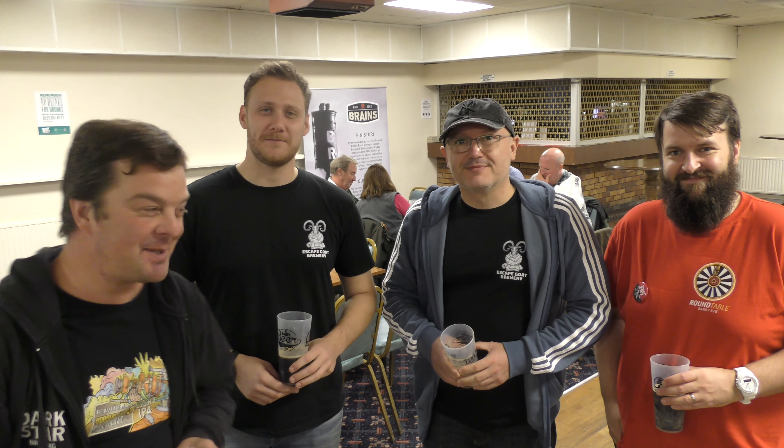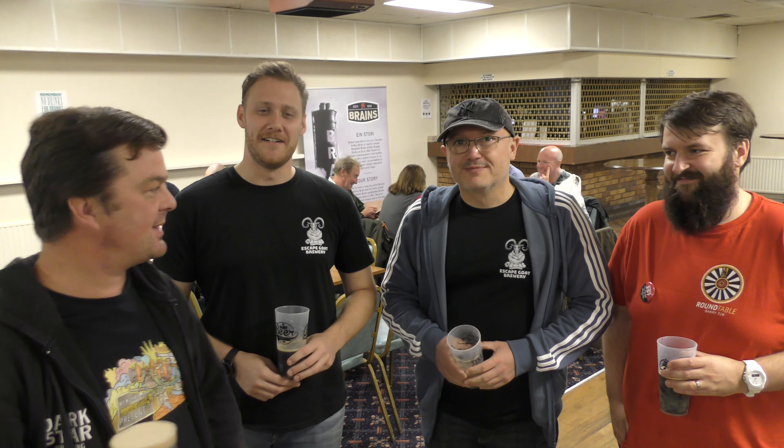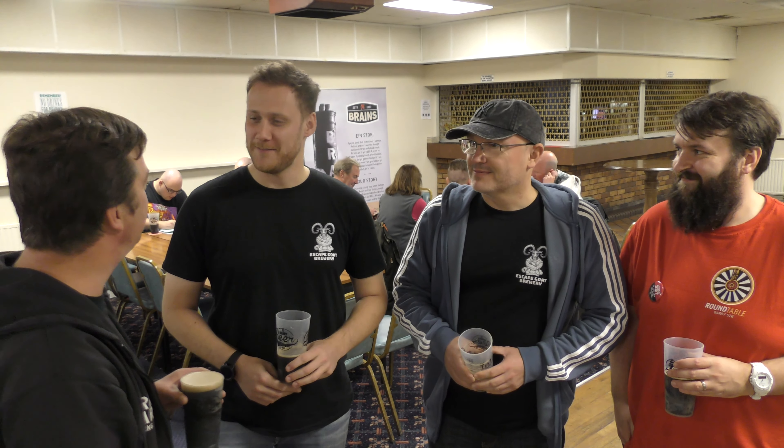It's beer o'clock on Real Ale Craft Beer. I'm at the Barry Beer Festival 2019, sponsored by the Barry Round Table and lots of local businesses. And I'm with Escape Goat Brewery, a new brewery for me, from the Vale of Glamorgan, where I live, in the UK. And we're joined by Scott and James. How are you doing, guys?